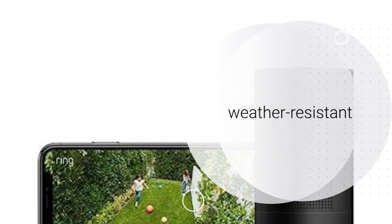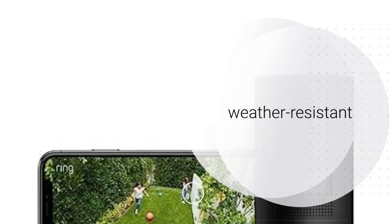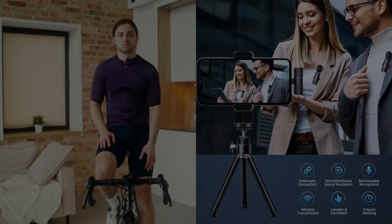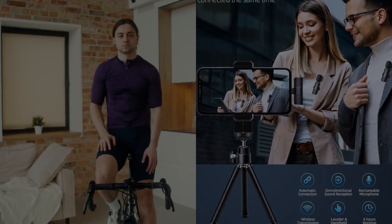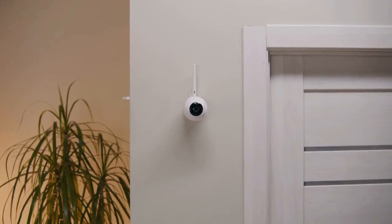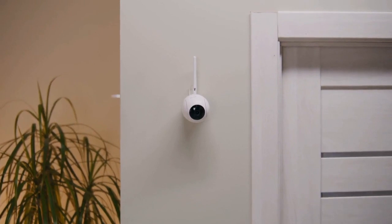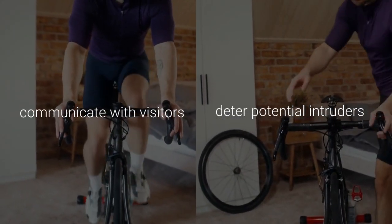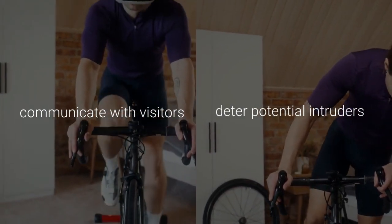This weather-resistant outdoor camera is designed to withstand the elements, providing reliable surveillance regardless of the conditions. Equipped with live-view functionality and color night vision, the Ring Stick Up Cam Battery offers clear, detailed footage around the clock. Its two-way talk feature enables you to communicate with visitors or deter potential intruders remotely,